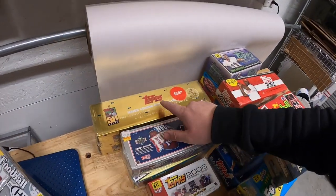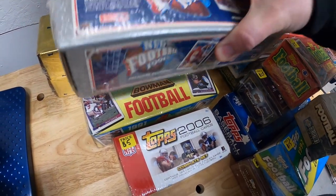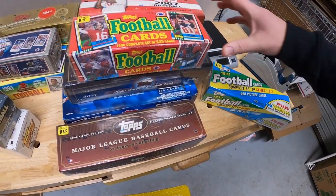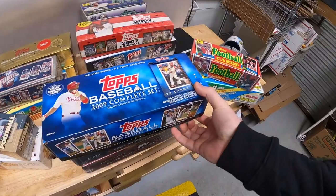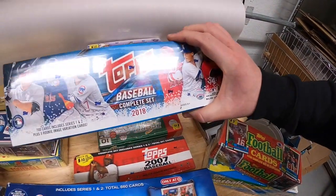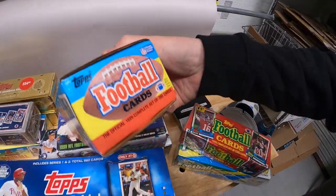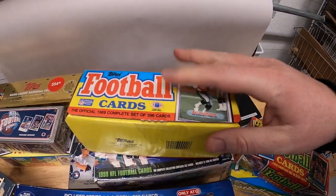We've got a 2008 complete set — there's two of those — 2001, a '91 football, another '91 football Bowman, 2006 Topps football, '97 Upper Deck with Troy Aikman on the cover, '92 Topps football, 2002 Topps baseball, '90 football, 2003, 2009, 2007, a more modern 2018 with Shohei Ohtani or Judge on there, 2006 NFL Score, a '91 Topps football that looks like it may have been opened at some point, and 1990 Bowman baseball.